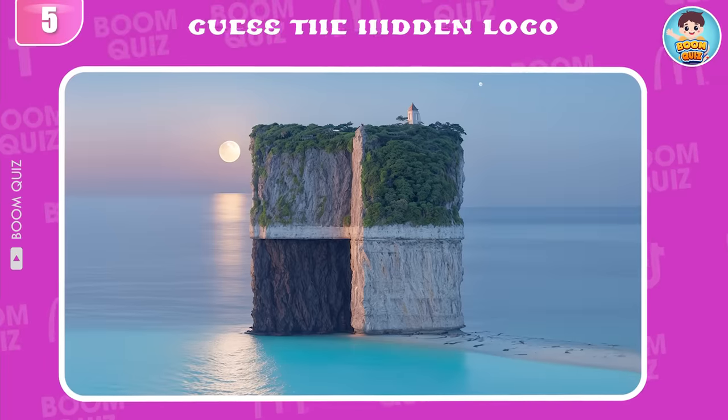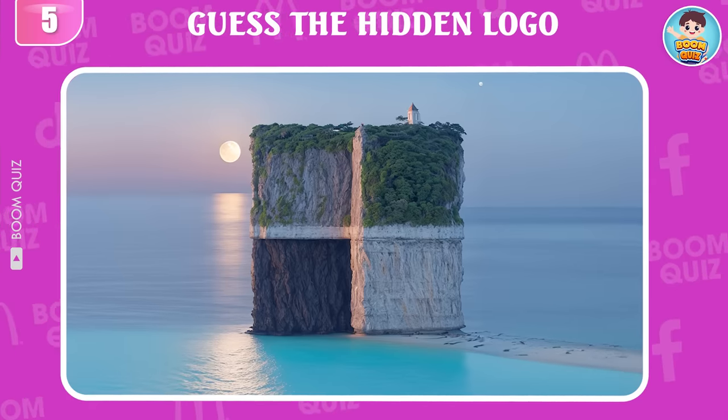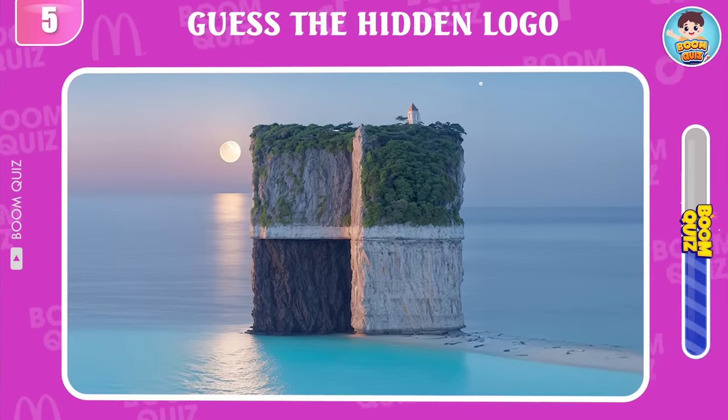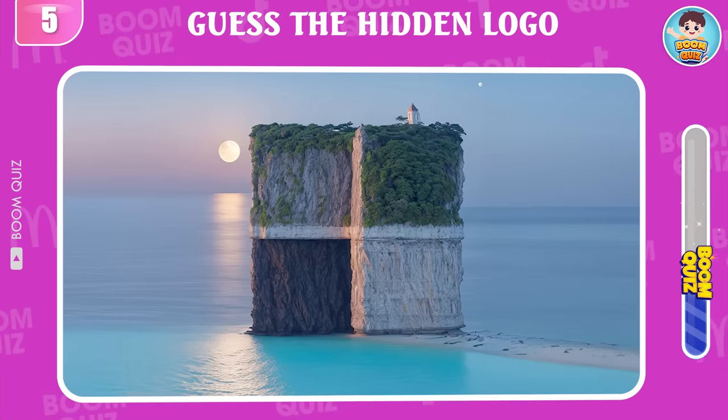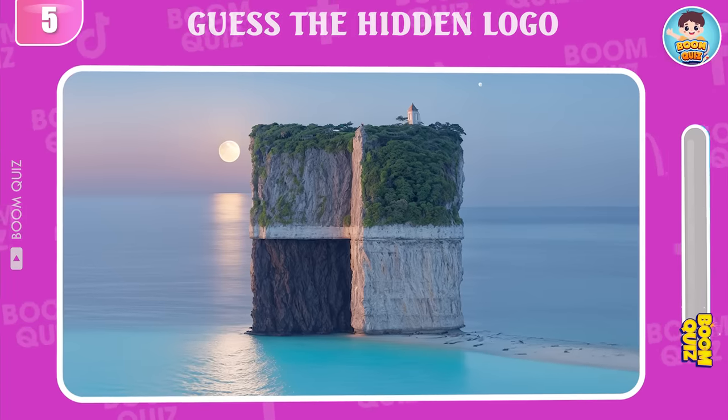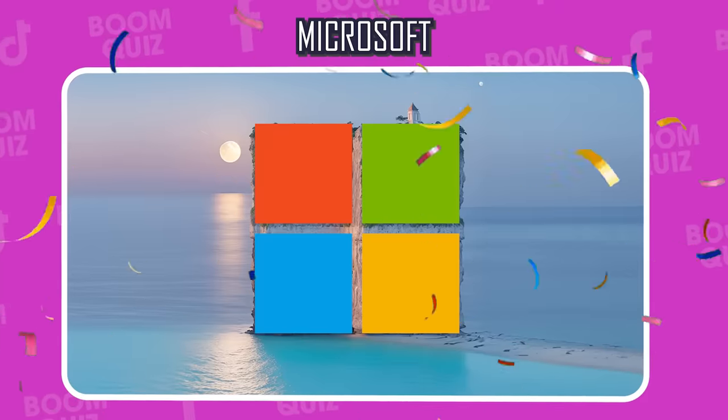Round 5 — can you guess which logo this is? Microsoft is the correct answer.